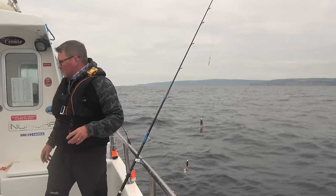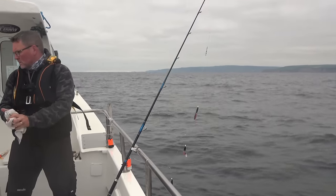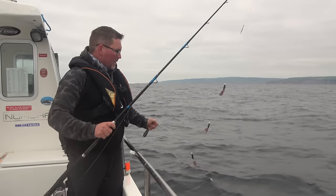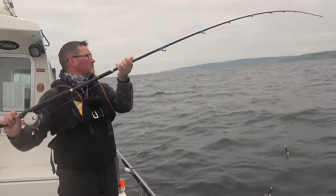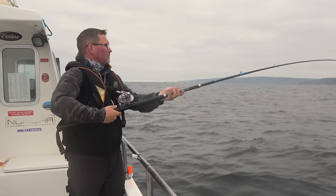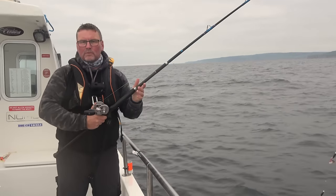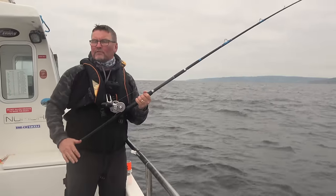Right, so three bits of bait. I'm going to be fishing with my line under the boat. How do you know whether your line's going to be under the boat or running away from the boat? The way to tell is the wind. When the wind is in your face, your lines will be running away from the boat, because the wind always turns the boat beam on.